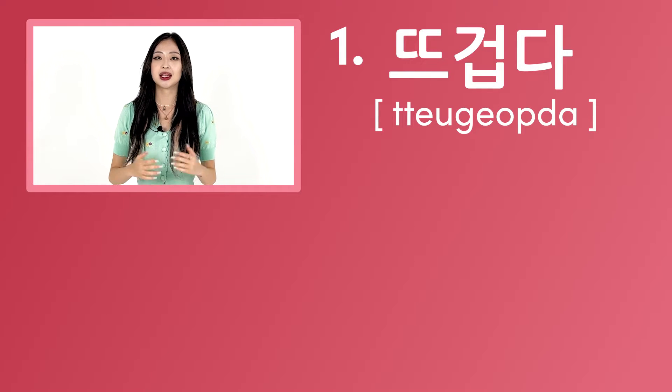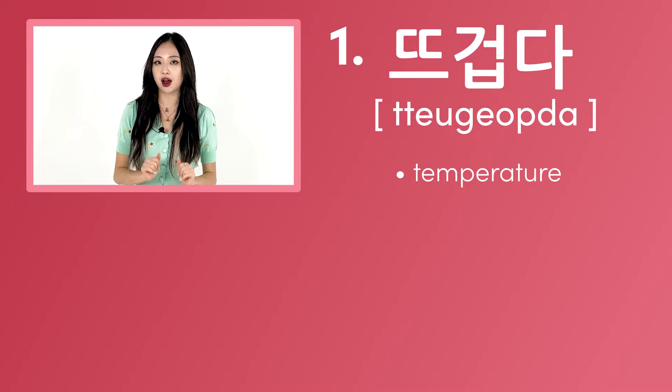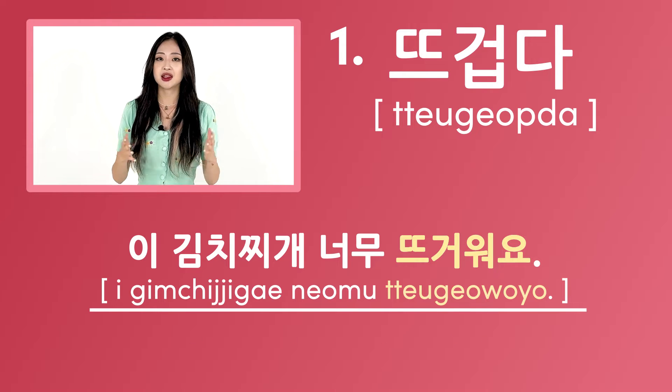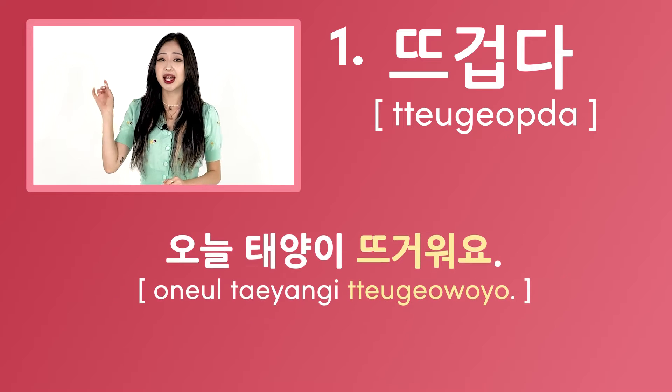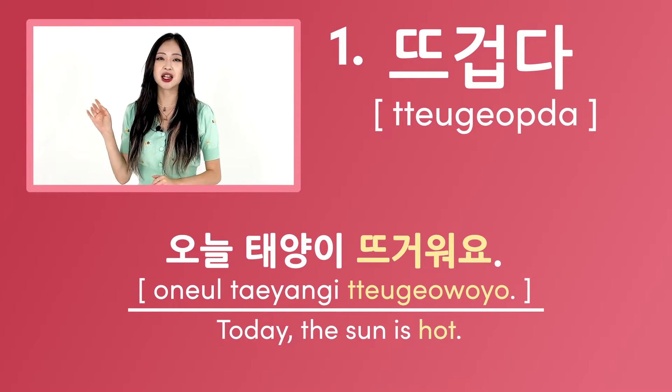The first way is 뜨겁다. It is used when describing the temperature of something you sense to be hot. For example, 이 김치찌개 너무 뜨거워요 — this means this kimchi stew is too hot. 오늘 태양이 뜨거워요 — this means today the sun is hot.